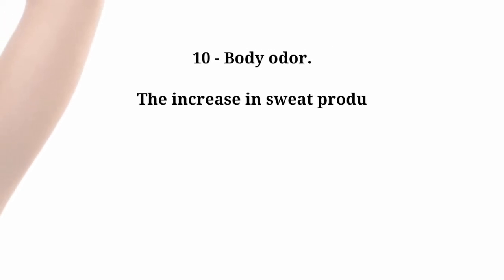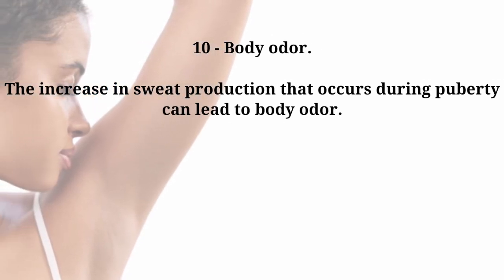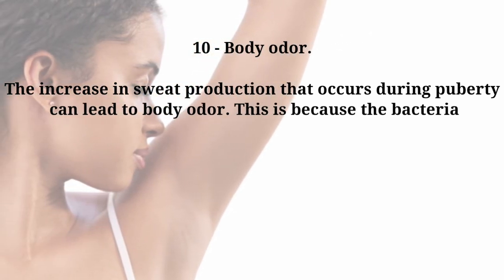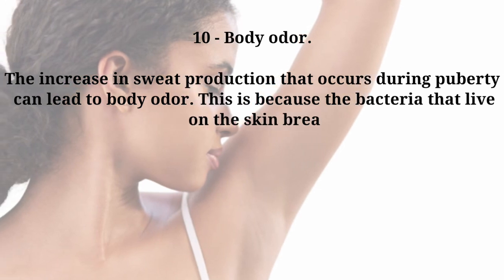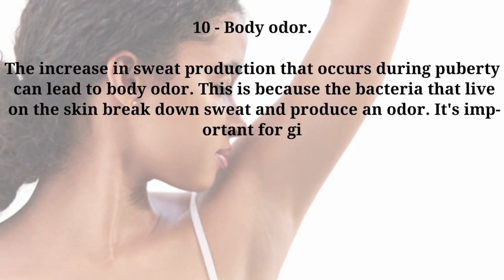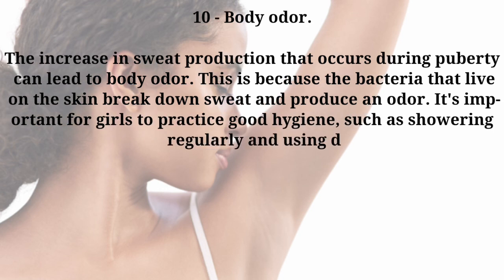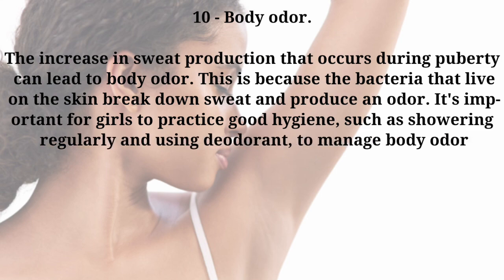Number ten: body odor. The increase in sweat production that occurs during puberty can lead to body odor, because the bacteria that live on the skin break down sweat and produce an odor. It's important for girls to practice good hygiene, such as showering regularly and using deodorant to manage body odor.